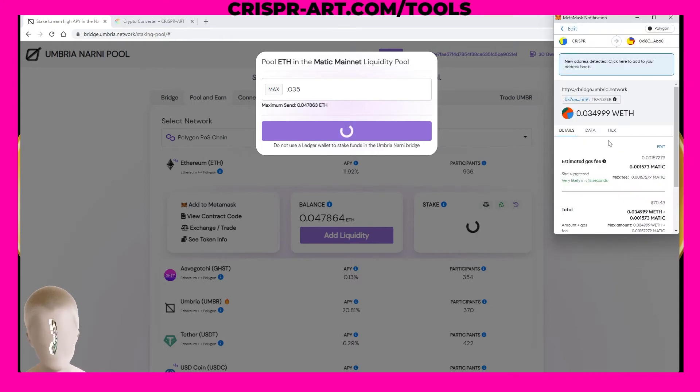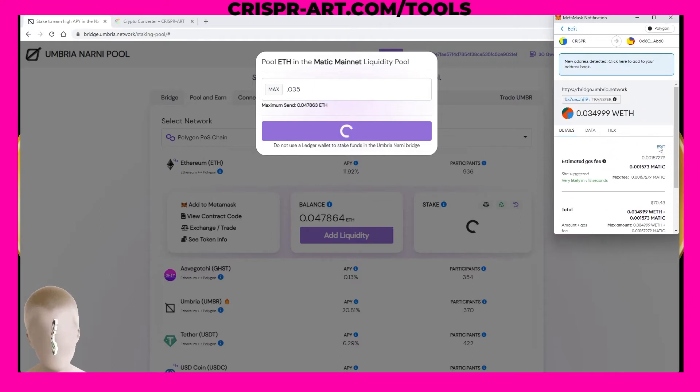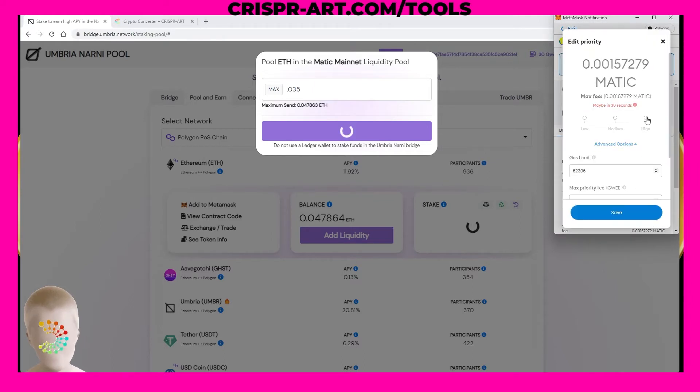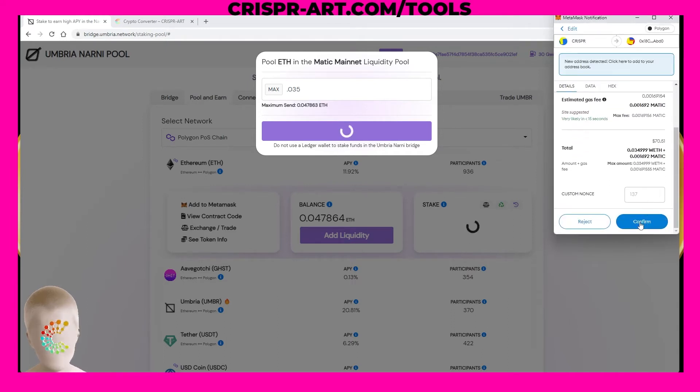MetaMask will populate and it's going to show I'm putting in 0.0349999 ETH, and it's going to cost me 0.001573 in MATIC for gas. You can go ahead and hit edit suggested gas price, go to high, save that, scroll down and click confirm.